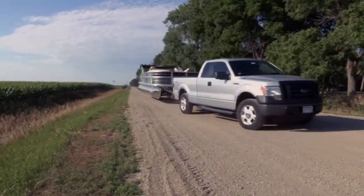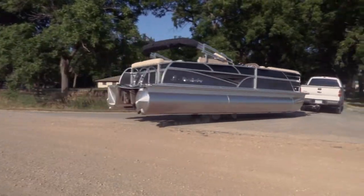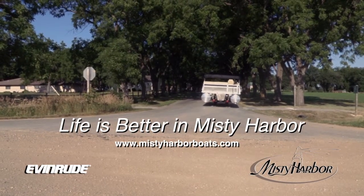For more information, visit Misty Harbor Boats. Life is better in Misty Harbor. Visit MistyHarborBoats.com.